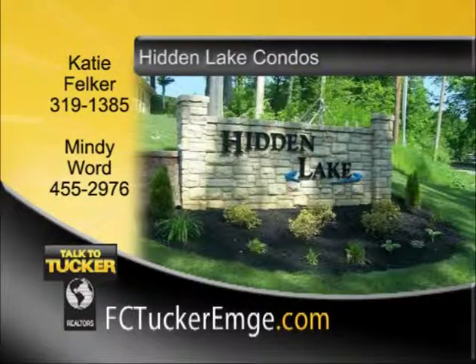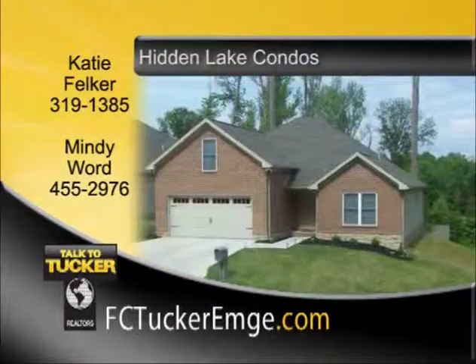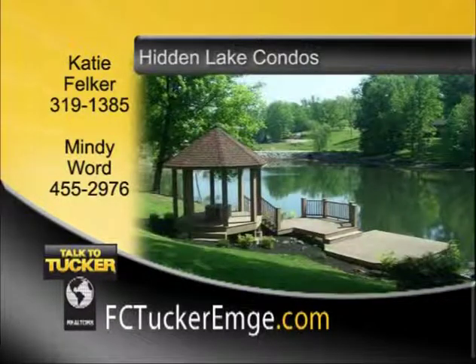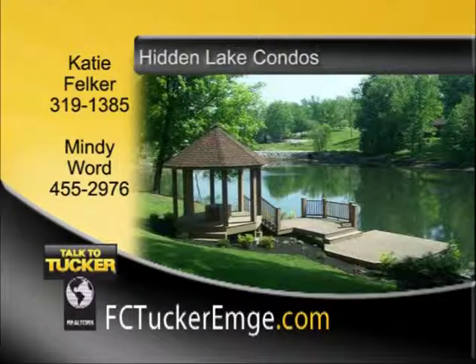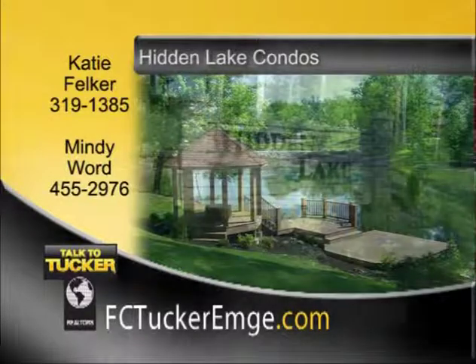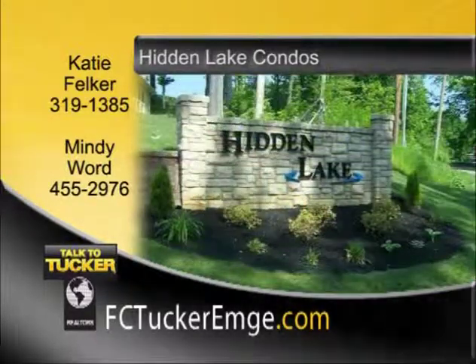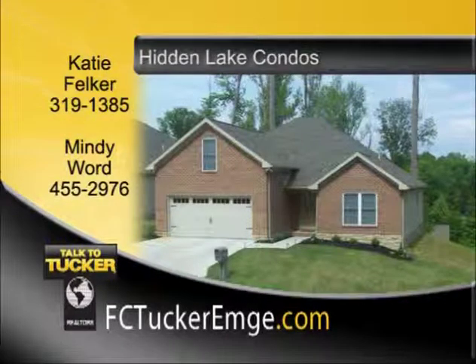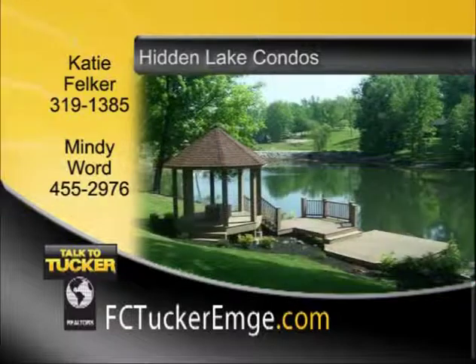Dan Buck's newest condo subdivision features mature trees, a lake, gazebo, and fishing dock. Home prices start in the low $130s and the builder is offering $3,000 in closing costs. Multiple floor plans to choose from with attached one- and two-car garages, duplex and standalone units to choose from, as well as additional upgrades including basements and bonus rooms. Association fees cover yard, lake, and park maintenance, snow removal, water and sewer, and trash pickup. Sales team members are on location and the model unit is open every Saturday and Sunday from 1 to 4. Talk to Katie Felker at 319-1385 or Mindy Word at 455-2976.